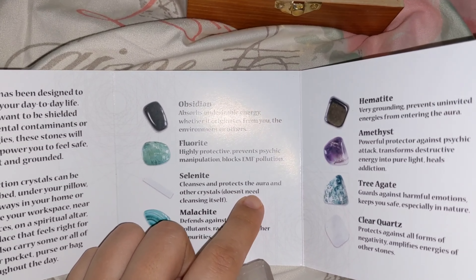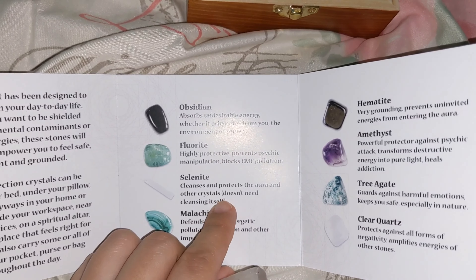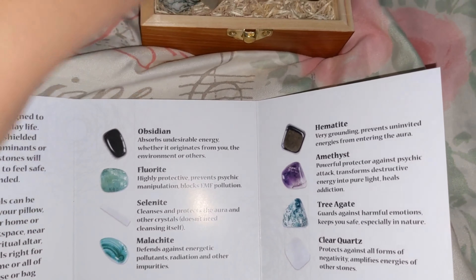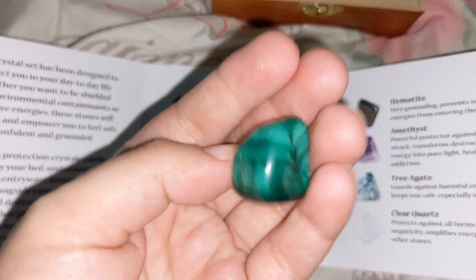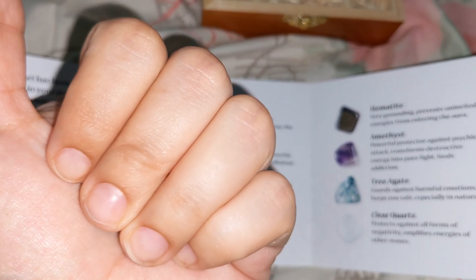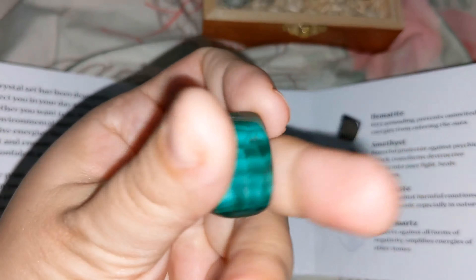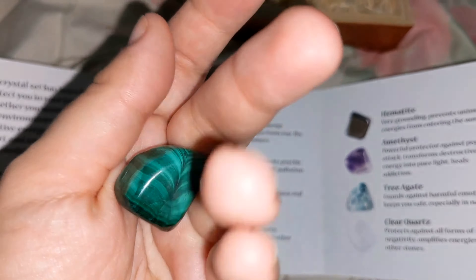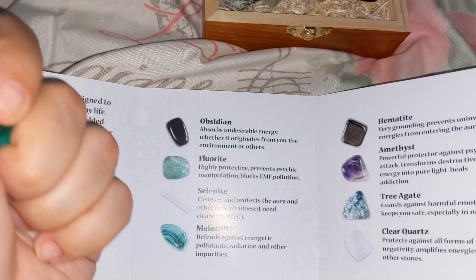Selenite cleanses and protects the aura and other crystals, and doesn't need cleansing itself. This is the one I wanted — I read about it helping with manifestation, so that's why I really wanted this one.